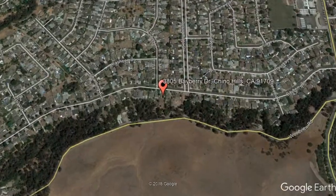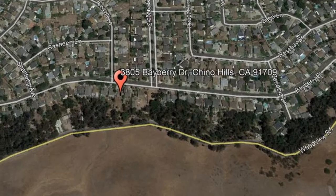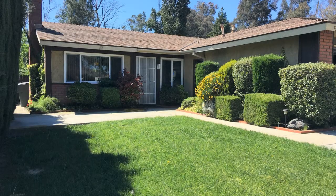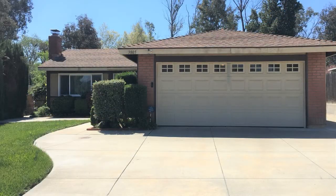3805 Bayberry Drive, Chino Hills, California. This charming three-bedroom property could be what you're looking for. The carpet has recently been replaced and the interior has been painted, giving a modern, clean look.